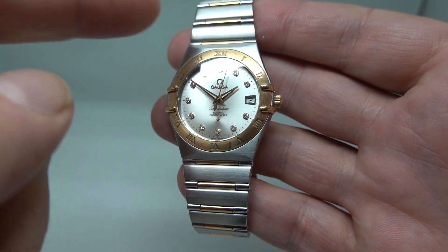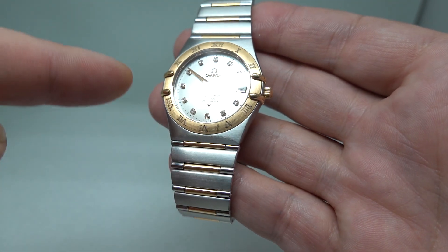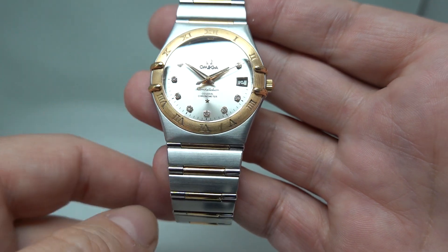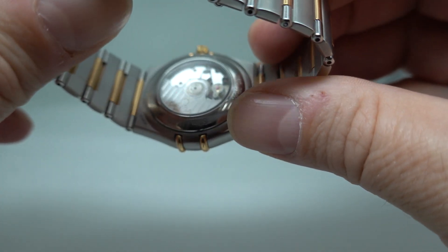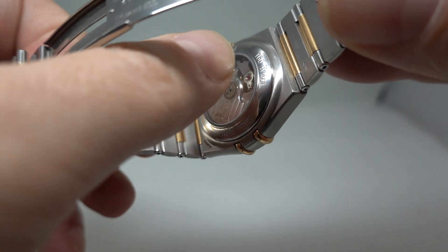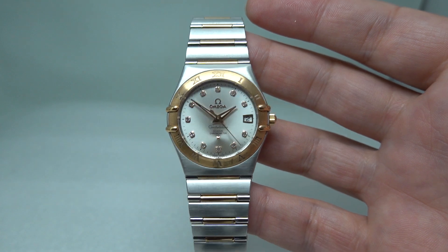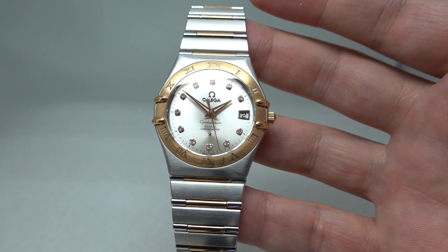It's in rose gold with the three-quarter link bracelet and 11 subtle diamonds for hour markers. Exhibition caseback showing off that movement, and it says here '160 years' — it was made to celebrate the 160th anniversary of Omega watches coming into production.